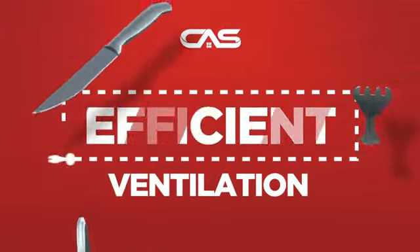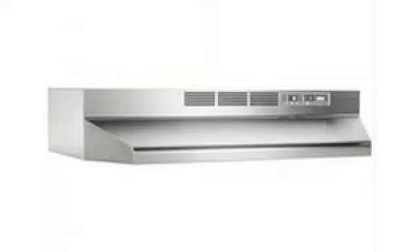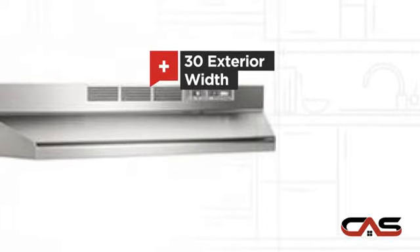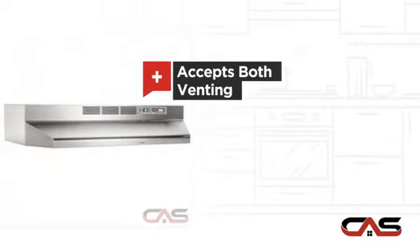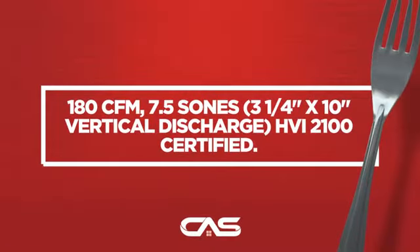Need an efficient ventilation system? Try this ventilation hood model from Brougham. It offers many features: compact 30-inch design, under cabinet style, flexible venting types, and incandescent light, and much more.